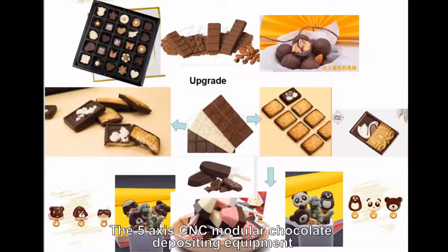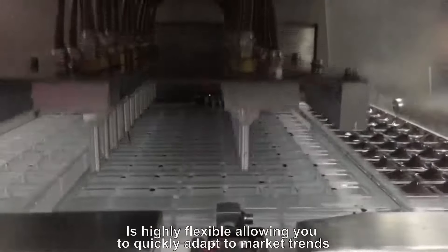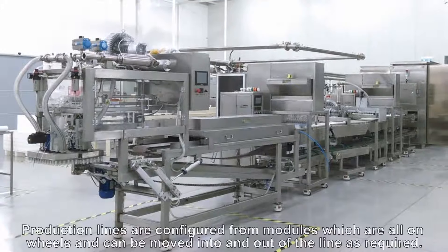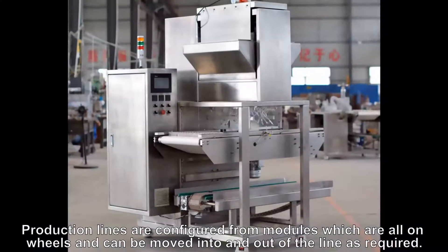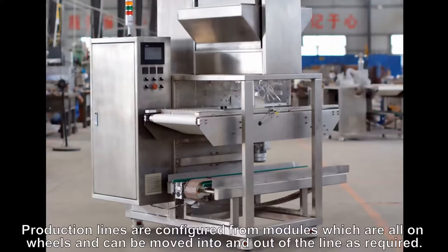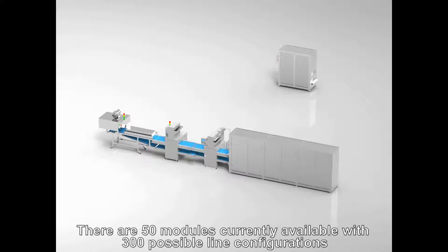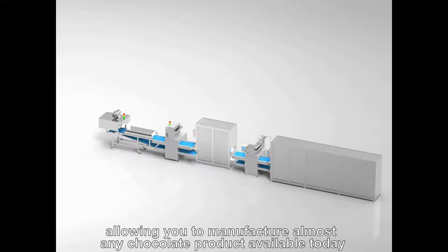The 5-axis CNC modular chocolate depositing equipment is highly flexible, allowing you to quickly adapt to market trends. Production lines are configured from modules which are all on wheels and can be moved into and out of the line as required. There are 50 modules currently available with 300 possible line configurations, allowing you to manufacture almost any chocolate product available today.